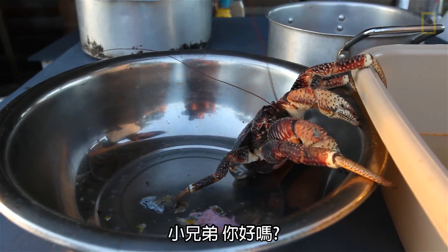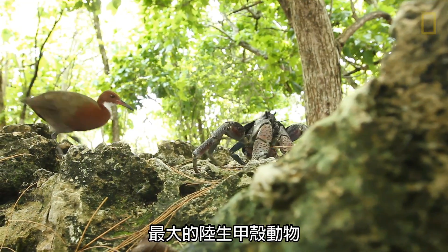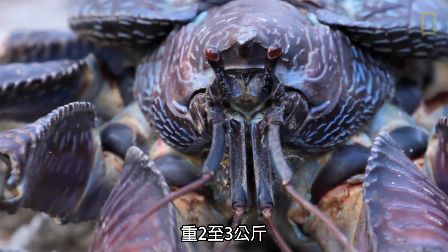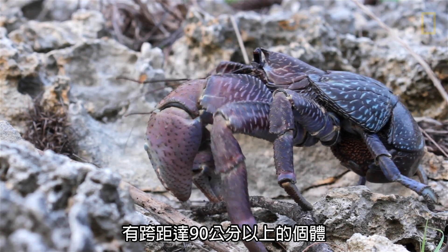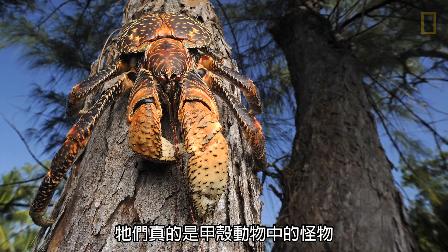How are you doing there, buddy? Oh, he's feisty. They're the largest terrestrial crustacean on our planet — two, three kilograms in weight. There is talk about leg spans of three foot plus. They are the true beast of the crustacean world.